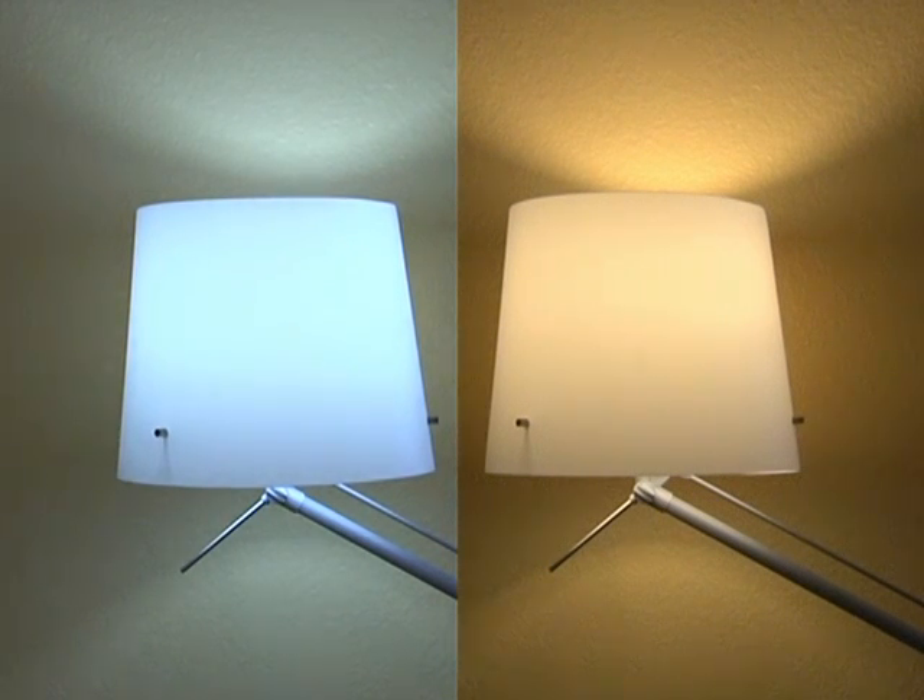Finally, choose Energy Star labeled light bulbs. These bulbs have been tested and measured to save you money without sacrificing performance.